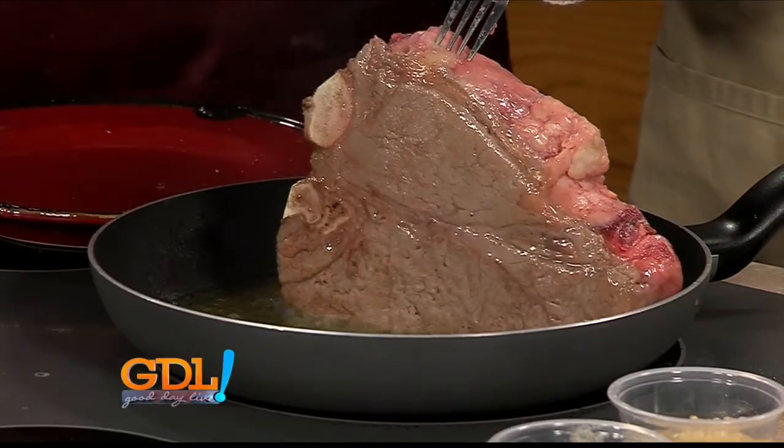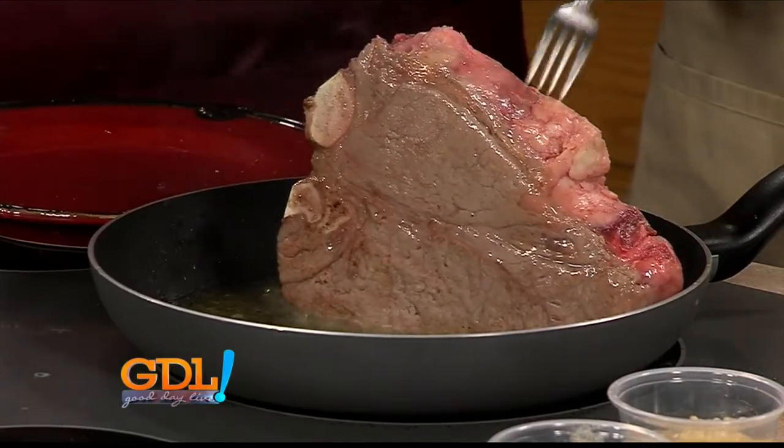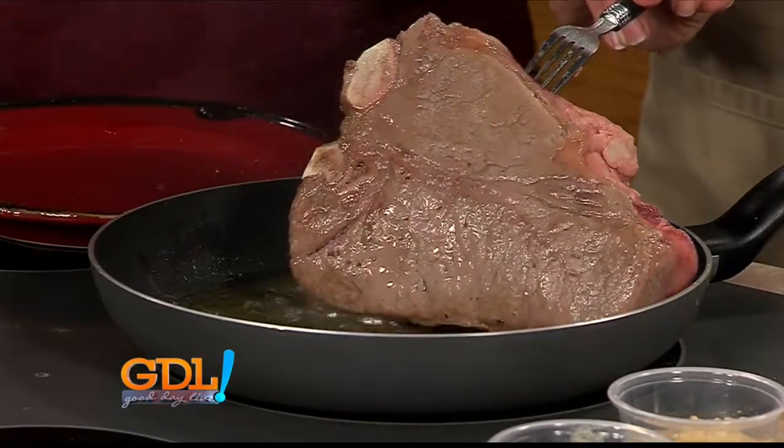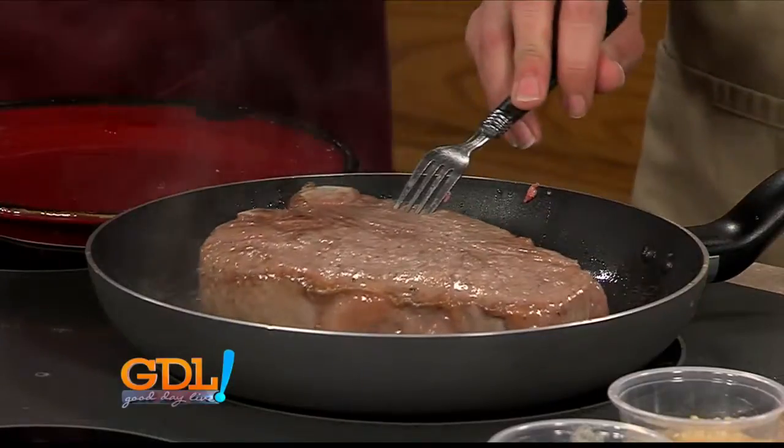As this is going on, can you flavor your butter? Oh yeah. I try to watch these cooking shows and try to learn something, but I don't know.